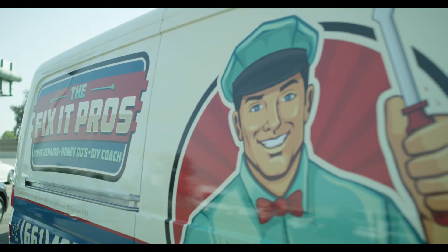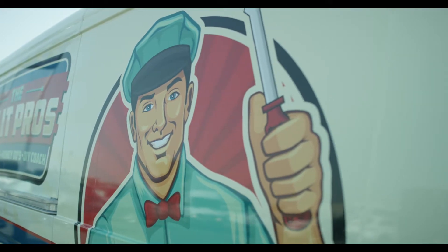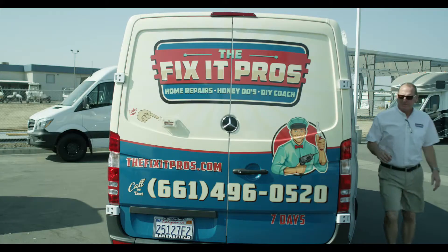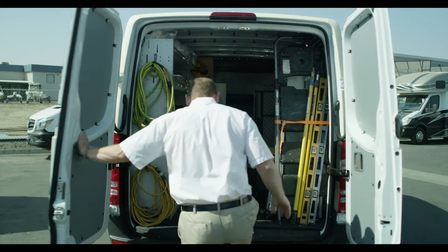As far as the customization, I looked at the Sprinter van for its footprint and size, and I wanted it for advertising value. As you can see behind me, we did a full wrap on it to customize it for our business needs, and it's just been a wonderful thing. We get calls all the time from it being in public.